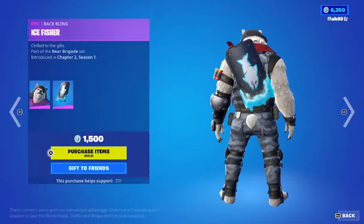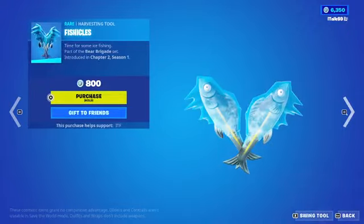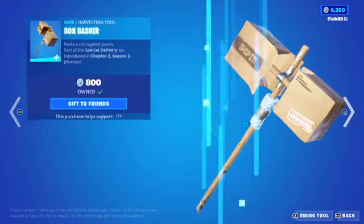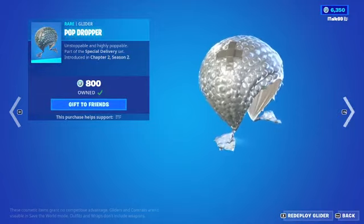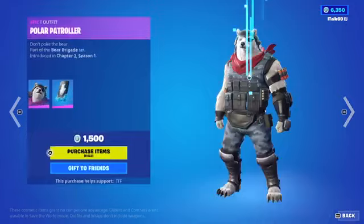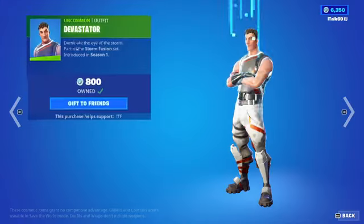Polar Patroller with the Ice Fischer back bling, the Fishcicles pickaxe. Boxie is back, Boxer is back, Box Basher pickaxe, and the Pop Dropper glider. Really good set there. Crafted Cardboard. Moving on from that.